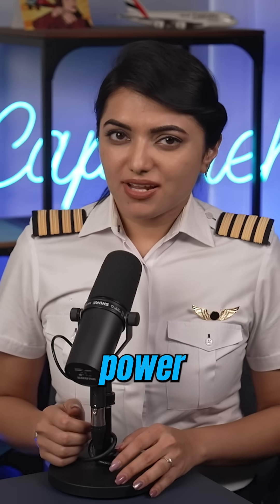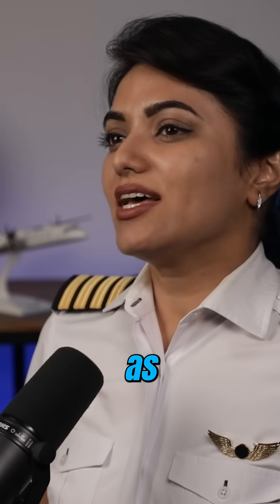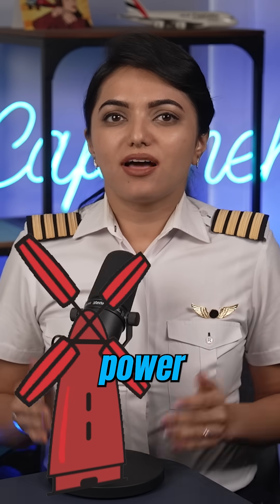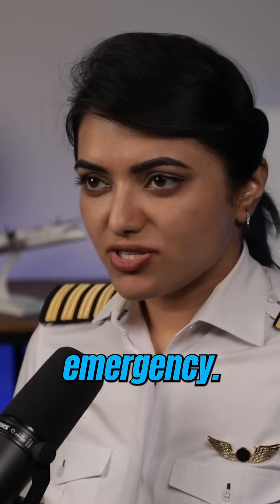In the case of failure of main electric power supply, the Ram Air Turbine or RAT is deployed, which extends from the belly of the airplane. It is known as Emergency Electric Configuration. It acts like a windmill that generates electric current and hydraulic power to supply essential systems and flight controls in case of an emergency.